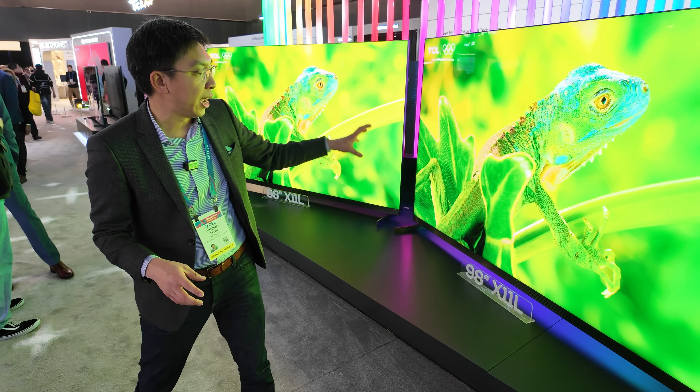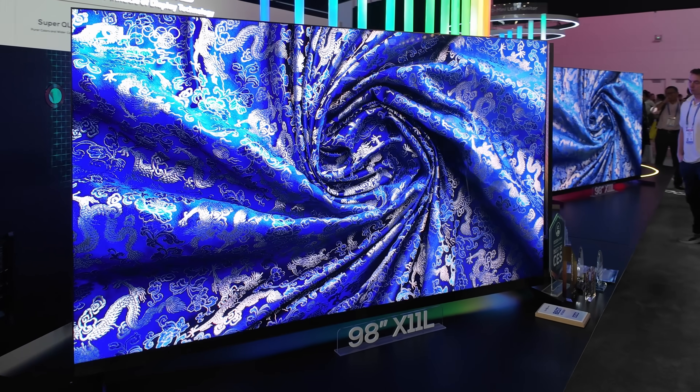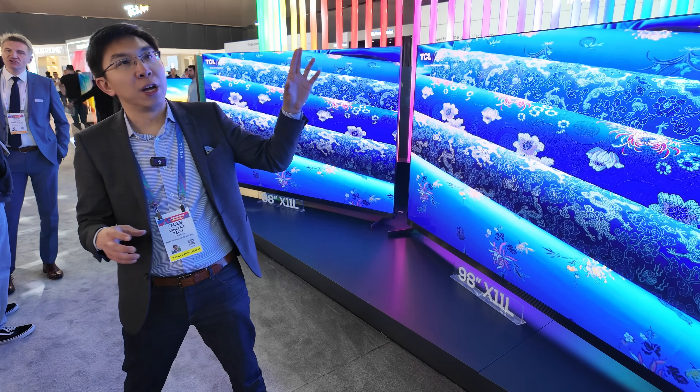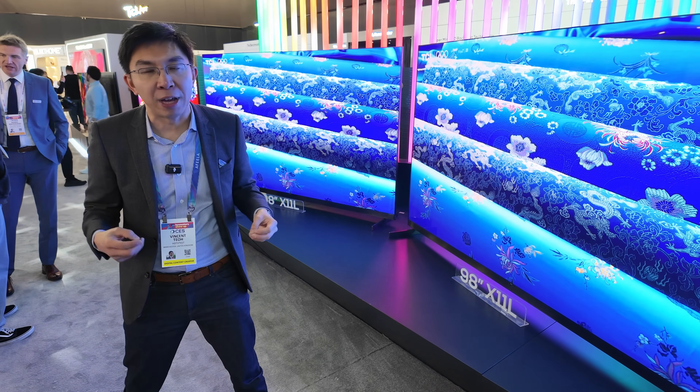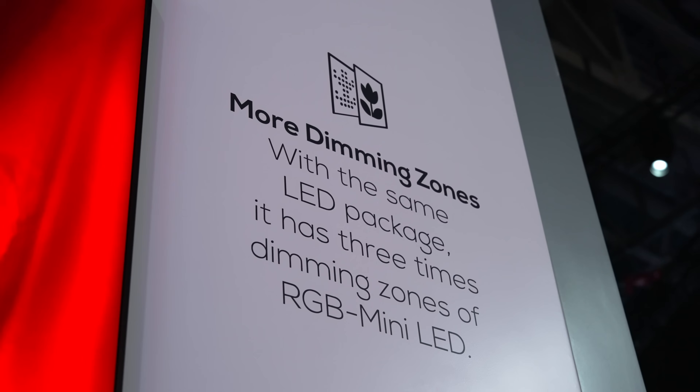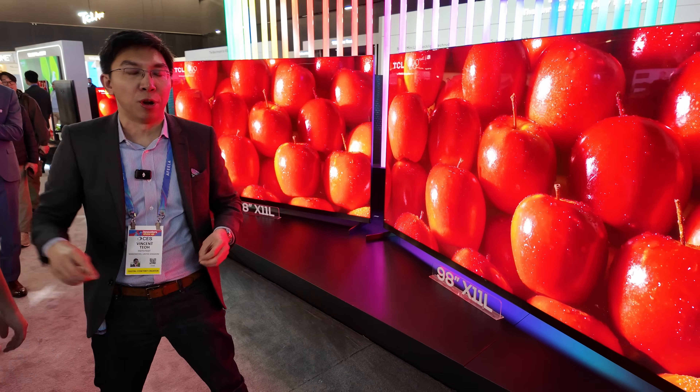This is the 98-inch X11L, and it will have more than 20,000 local dimming zones, whereas any of the RGB mini-LED TVs out there — I don't think any one of them has even exceeded 10,000 local dimming zones in terms of an actual dimming zone.